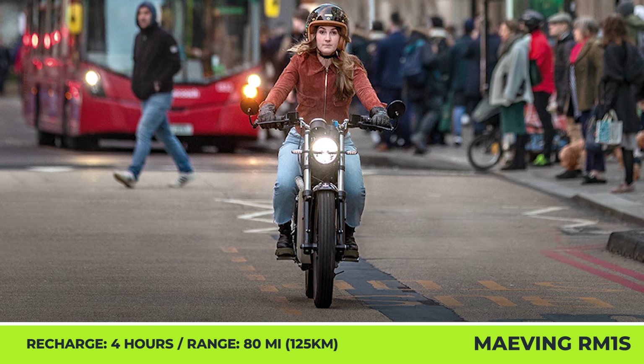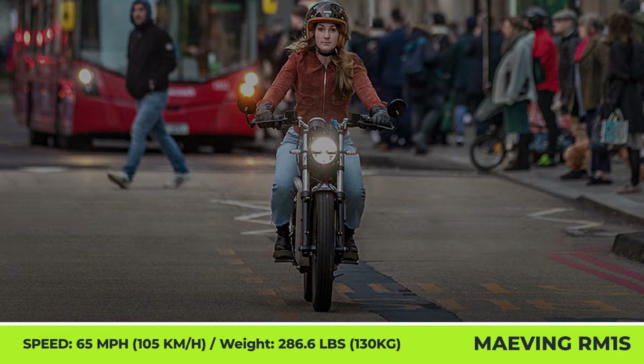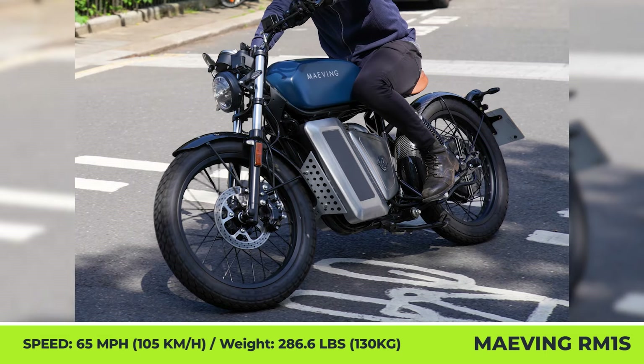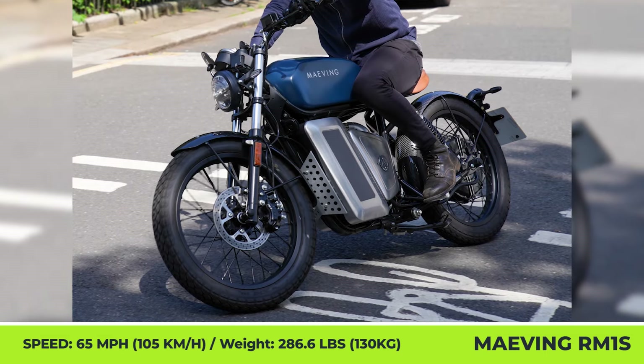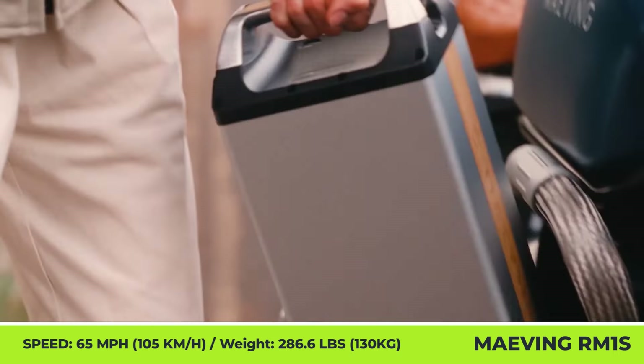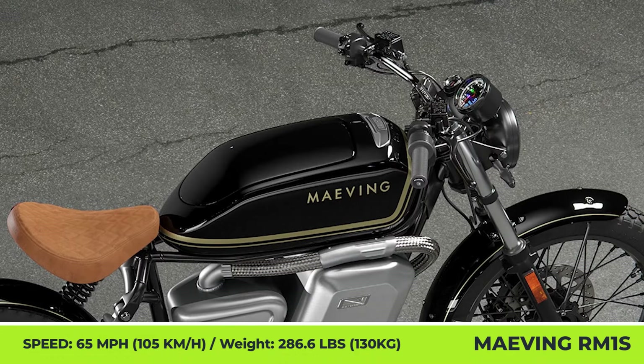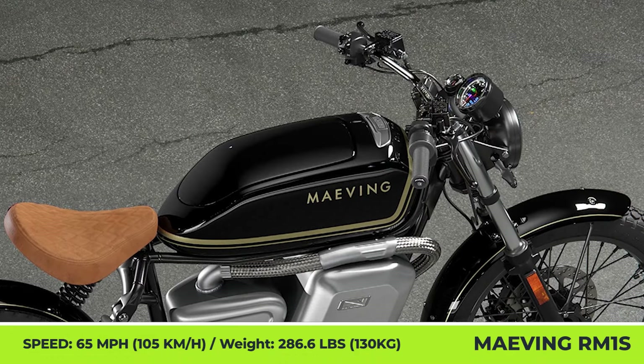Over the past years, MAVING managed to become one of the leaders in the UK market in terms of sales, so this year they announced an expansion to overseas markets, including the US market. American citizens can pre-order MAVING's RM1S by leaving a $500 deposit, while the full purchase price is $8,995.